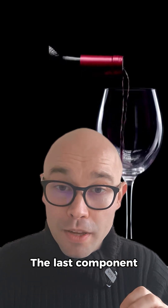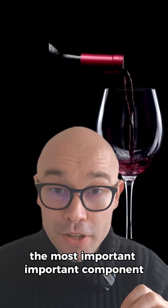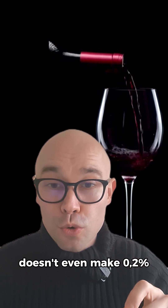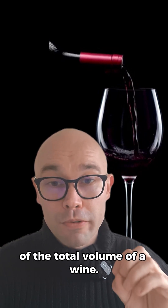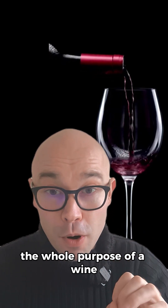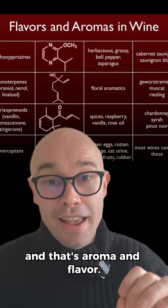The last component — the most important component — doesn't even make 0.2% of the total volume of a wine. But it's the most important component, the whole purpose of wine, and that's aroma and flavor.